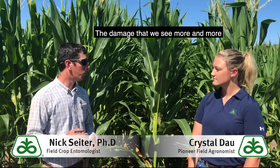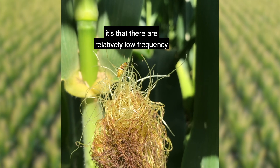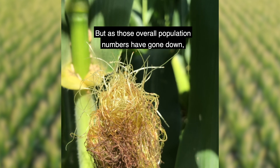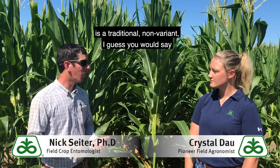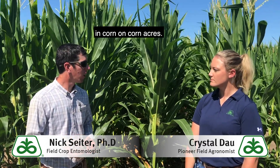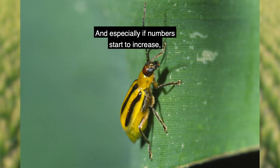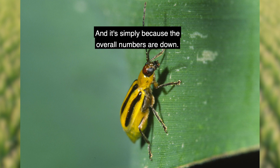The damage that we see more and more is concentrated in corn-on-corn acres. It's not that the variant's gone away — it's that they're at a relatively low frequency in the population. We don't know the exact frequency, but as those overall population numbers have gone down, we've found that most of the population is a traditional non-variant, non-rotation-resistant beetle, so more of our damage is occurring in corn-on-corn acres. Certainly something we need to be on the lookout for still, especially if numbers start to increase back closer to those historical averages.